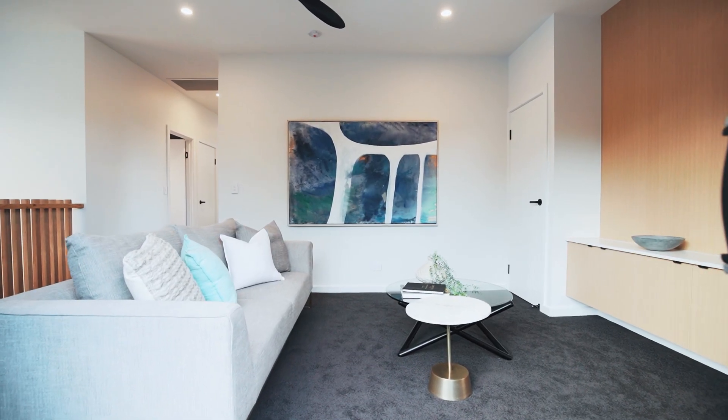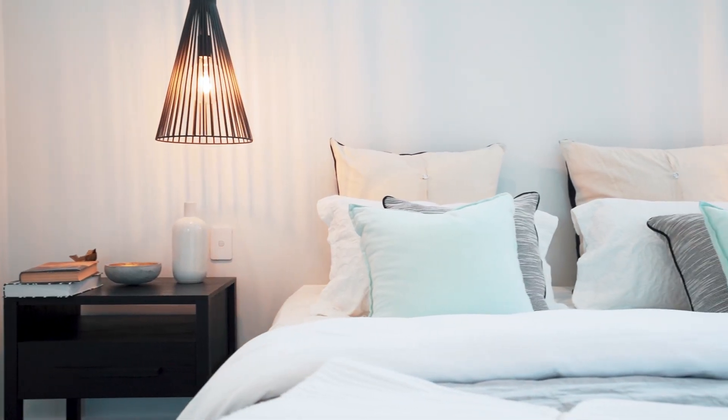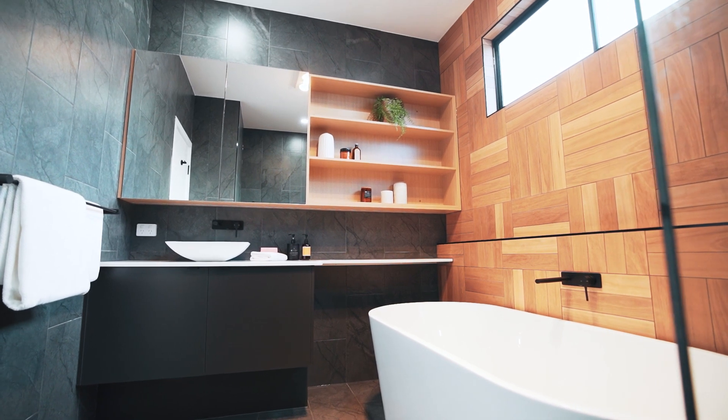All four bedrooms reside on this top floor, including the master which comes with a large walk-in robe and a bathroom featuring designer timber look tiles and contemporary sleek tapware.